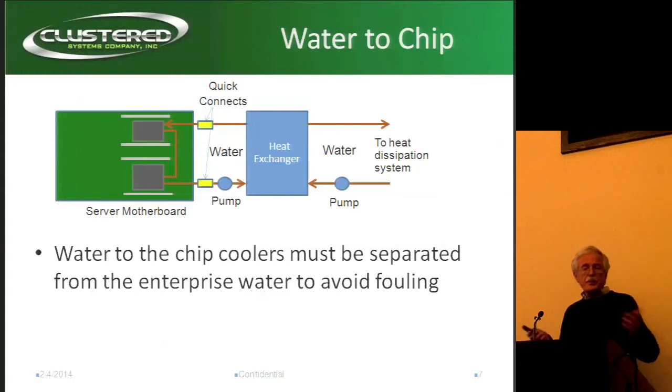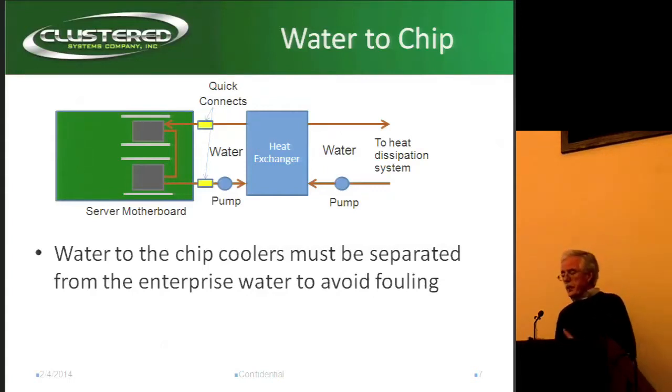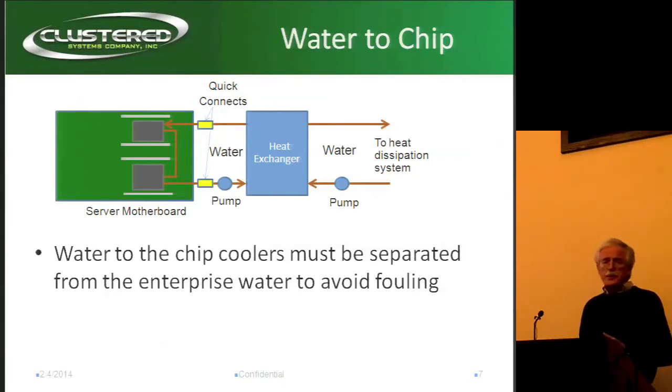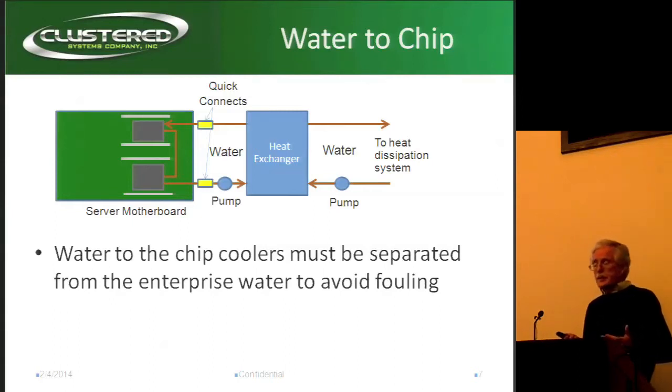This is basically the system you see just about everywhere. They have enterprise water, or water from the building, going through a heat exchanger to prevent fouling, and then you pump it through a couple of quick connects onto cooling blocks on top of your CPUs or whatever. Generally these things need fan assist, which is really the smallest part of the point of going to liquid cooling — it's best to do the whole thing if you're going to do it.